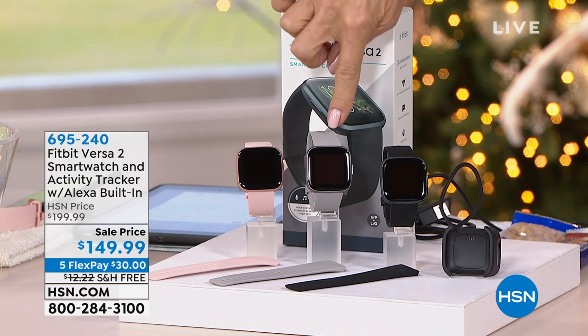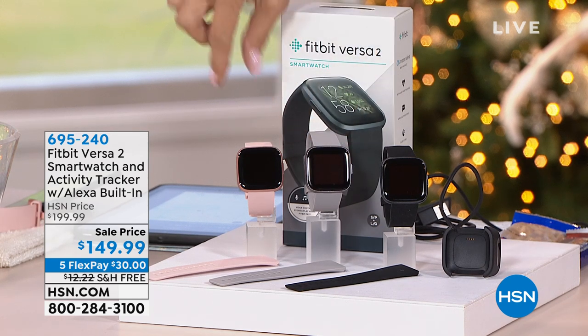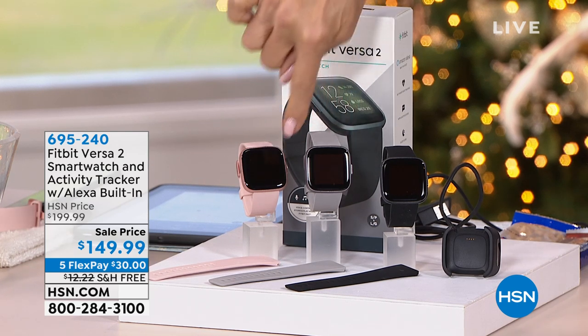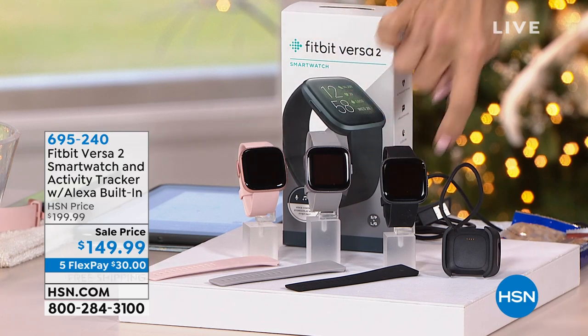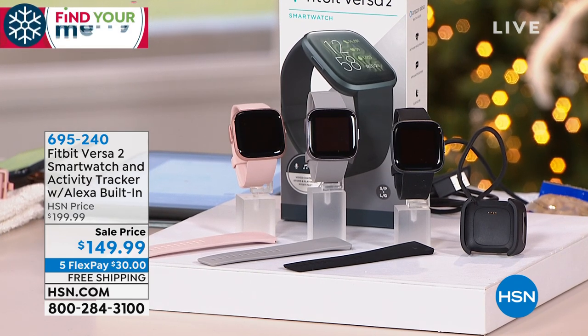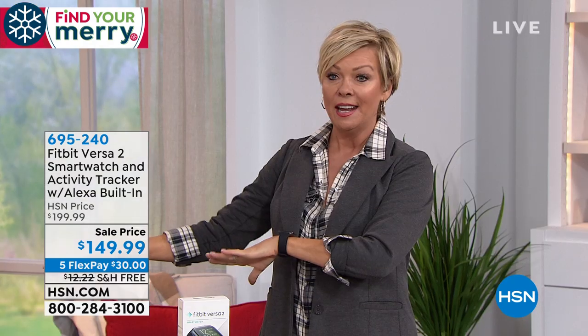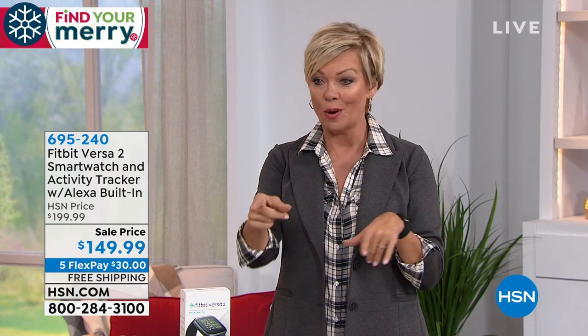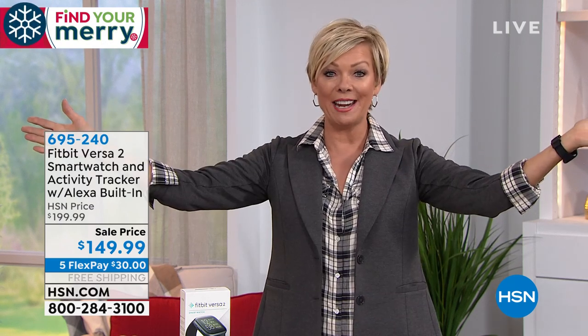We have color choices: black, mist — which is a soft dove gray — and rose with a rose gold face plate. The gray has a pewter tone, the black more of a charcoal. This is the one you can swim in — it is waterproof and has the longest battery of any of the Fitbits. It sold out last month and it's back in stock. The lowest price I've seen on the Versa was around $179 — this is $149, on its way to you on one flex of only $30. Shipping is on us.